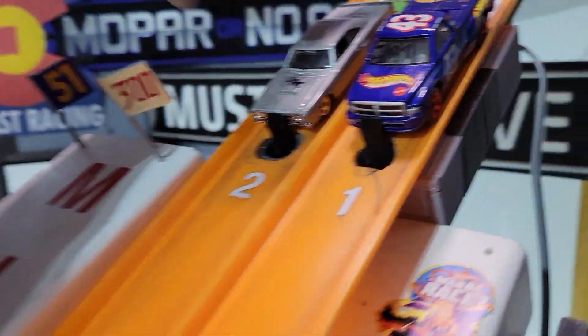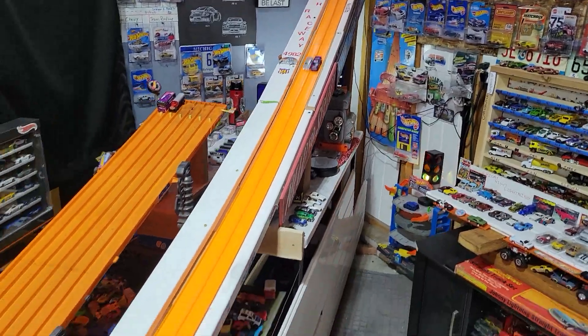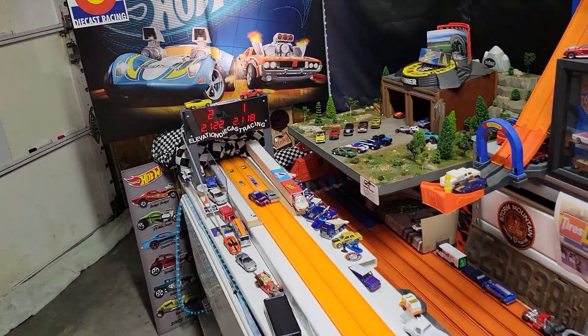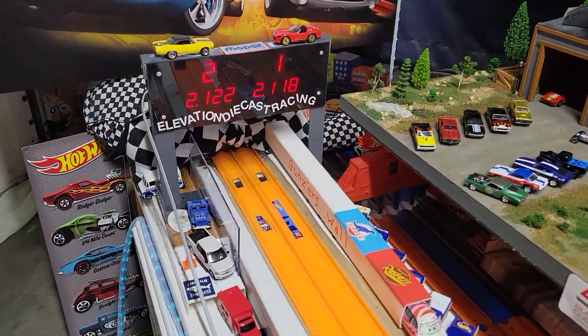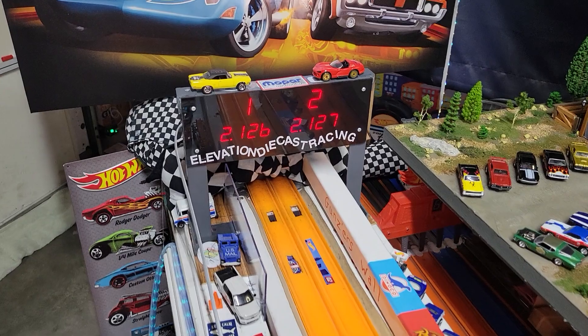Isaiah's Dodge truck against Dad's gray Coronet Superbee. Where did that truck go? 2122 to an 18. 26 to 27 — Dad will take that win.